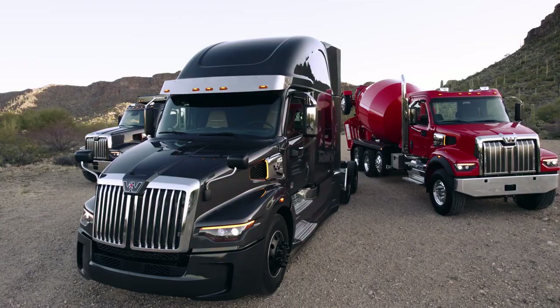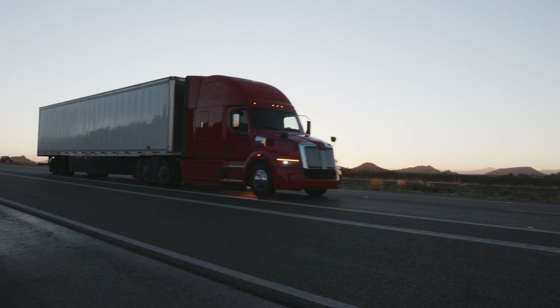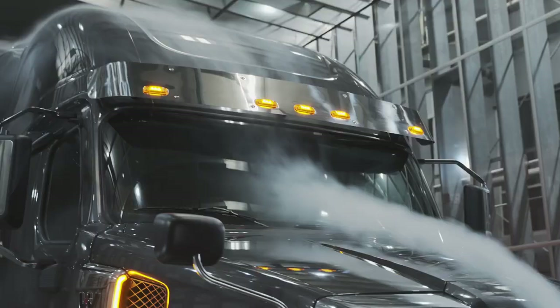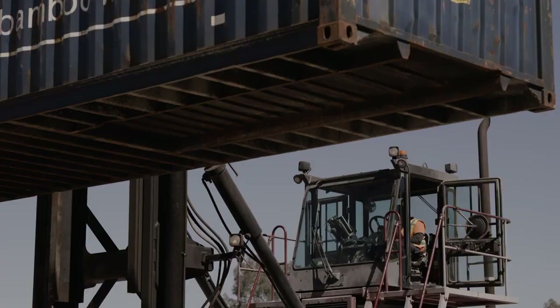Introducing the all-new Western Star 57X. The Western Star X-Series lineup is expanding to deliver all its power, all its innovation, and all its dependability to the highways of North America. The 57X was extensively tested, not only to increase uptime, but to prove it lives up to the X-Series name.